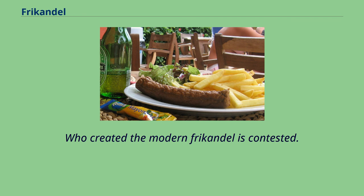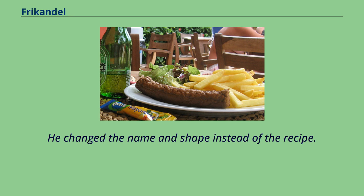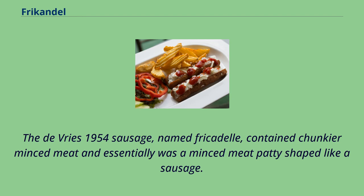Who created the modern frikandel is contested. Some claim it was first made by Gerrit de Vries in Dordrecht in 1954, when a law prevented him from selling his product as a meatball, so he changed the name and shape instead of the recipe. Others say it was created by Jan Beckers in Deurne in 1958, and named by him frikandel after he founded the Beckers factory the following year. However, the present recipe with very fine mince is derived from Beckers' 1958 version. The de Vries 1954 sausage, named frikadel, contained chunkier minced meat and essentially was a minced meat patty shaped like a sausage.